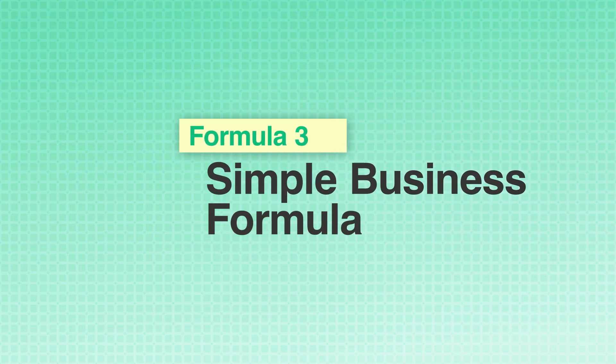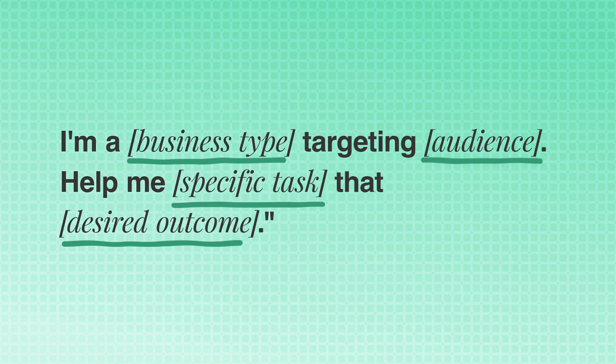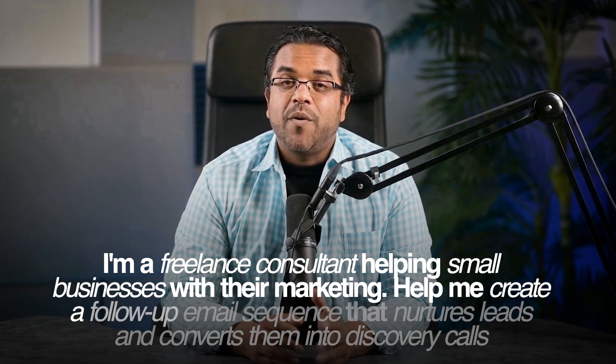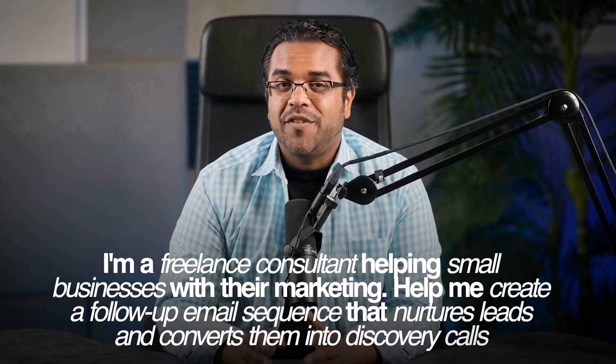Formula 3: the Simple Business Formula. 'I'm a [business type] targeting [audience]. Help me [specific task] that [desired outcome].' For example: 'I'm a freelance consultant helping small businesses with their marketing. Help me create a follow-up email sequence that nurtures leads and converts them into discovery calls.'